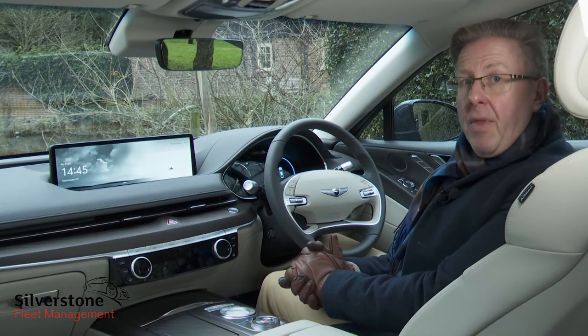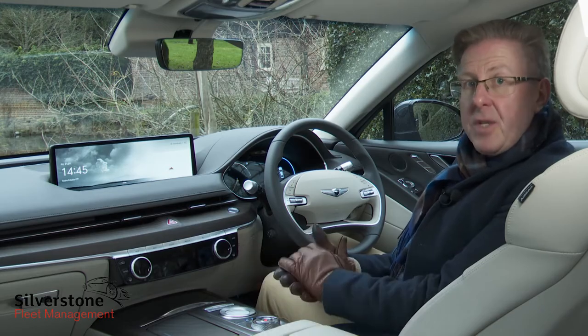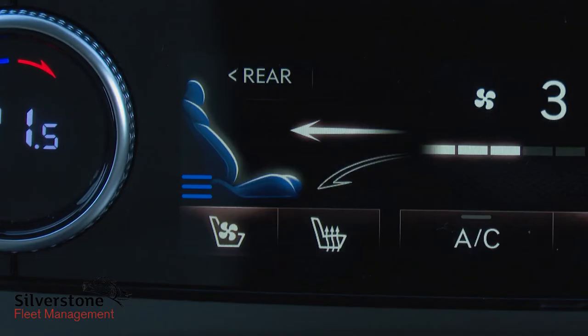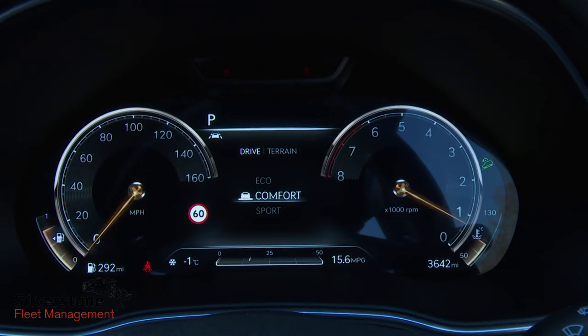Quite a lot that you'd really want requires top-spec trim and/or costs extra: this quilted leather upholstery, the real wood interior trim and the ventilated ergo motion driver's seat, for instance. You'll also pay more for the 12.3-inch instrument binnacle screen with its smart 3D graphics — without that you get an 8-inch display.